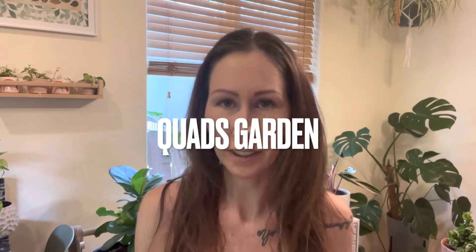Hey planty friends, welcome back to the plant terrace. Today I'm going to take you along to the cutest little shop and if you are local, you have got to go check this out.